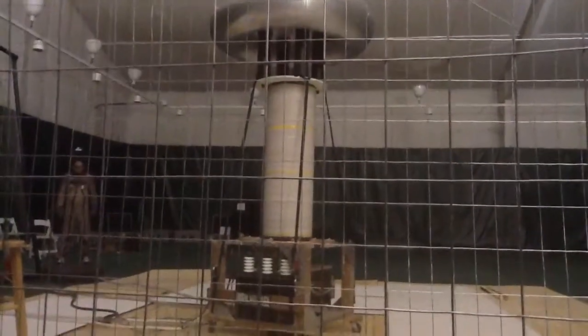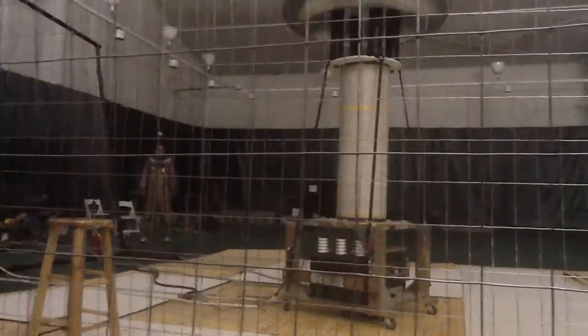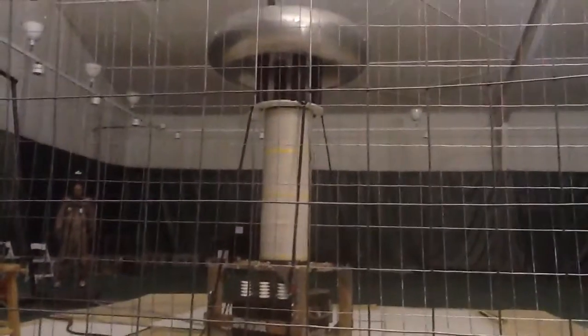So you're hearing that Tesla coil, the motor spool up? Ears on!